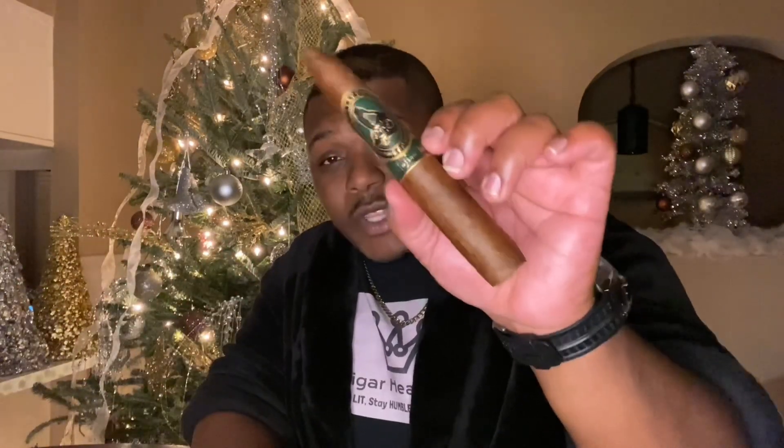A couple more things about this cigar: it sells for $15. Some stores may have it a little bit more, but where this cigar was purchased the price was $15. Also, the wrapper on this is an Ecuadorian wrapper; binder and filler are both Dominican. So here it is — your Cigar Head TV pick of the week, the LFD Andalusian Bull. Go ahead, crew — take a little swig of a drink.